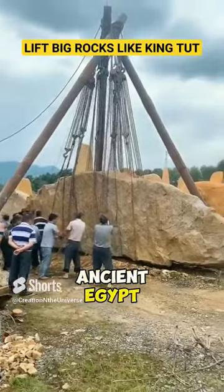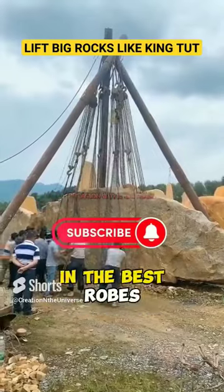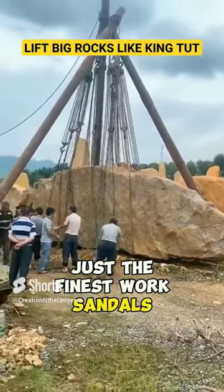Is this what they did in ancient Egypt, to get massive blocks to fit perfectly? Did they adorn themselves in the best robes, and of course no protective helmets, just the finest work sandals?